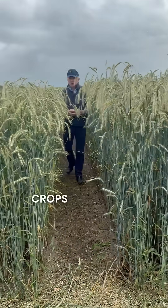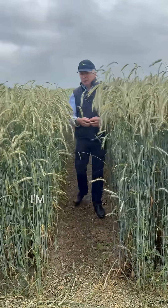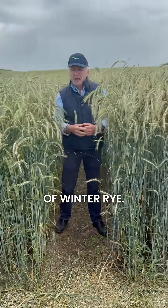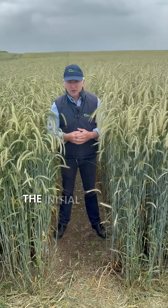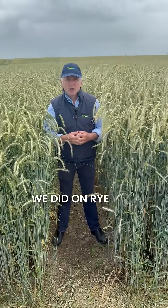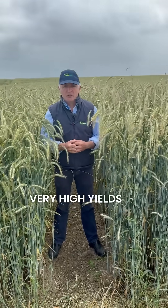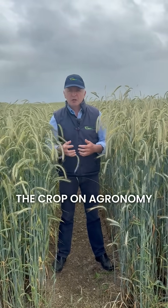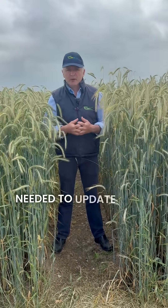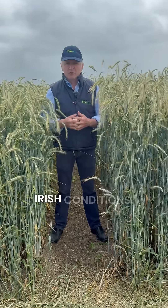Hi, I'm Richie Hackett and I'm here at the Crops Open Day in Chagascan Oak Park, in the field of winter rye. Winter rye is a relatively new crop in Ireland and the initial work that we did on rye was very positive — it got very high yields — but we were basing our management on agronomy recommendations from abroad, so we decided we needed to update those guidelines for Irish conditions.